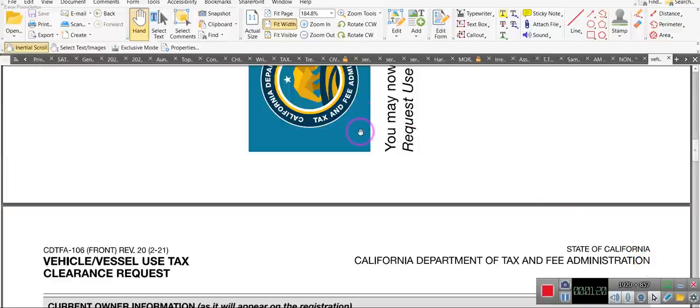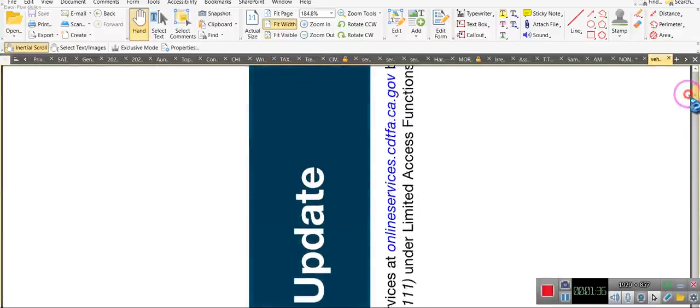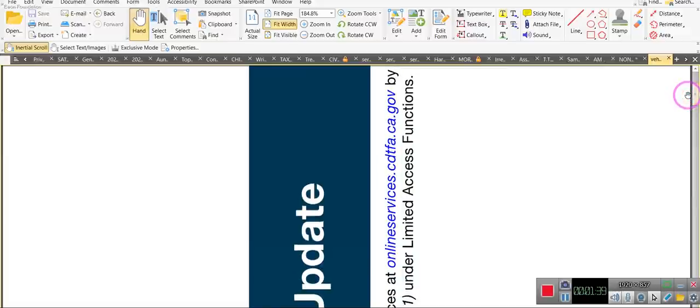Department of Revenue, ladies and gentlemen — you have one in your state for vehicles. You have to document that the vehicle is used for non-commercial purposes. There is the address for California: onlineservices.cdtfa.ca.gov. That's where you get this form if you're in California. If you're in another state, it's called the usage tax exemption form.